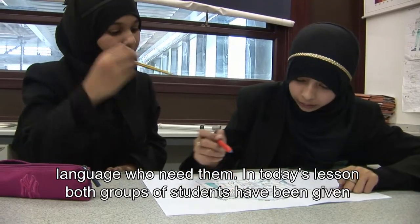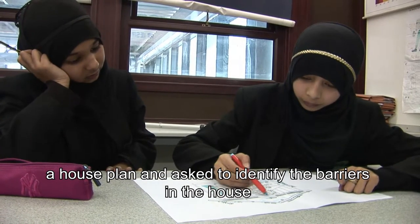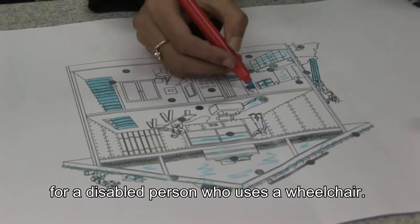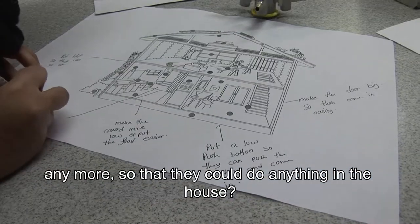In today's lesson, both groups of students have been given a house plan and asked to identify the barriers in the house for a disabled person who uses a wheelchair. How would you change that house to make it so that person was not disabled anymore?